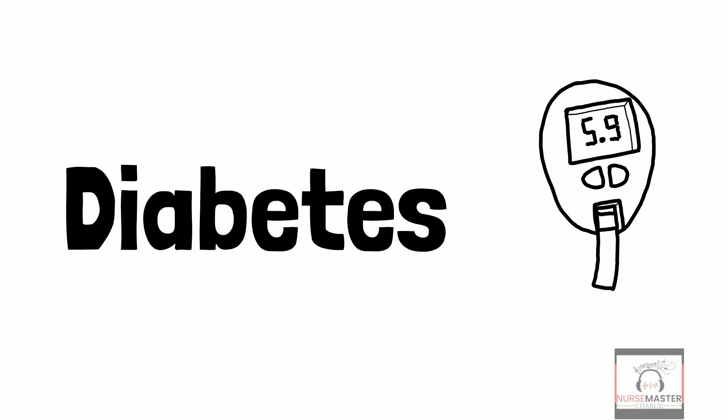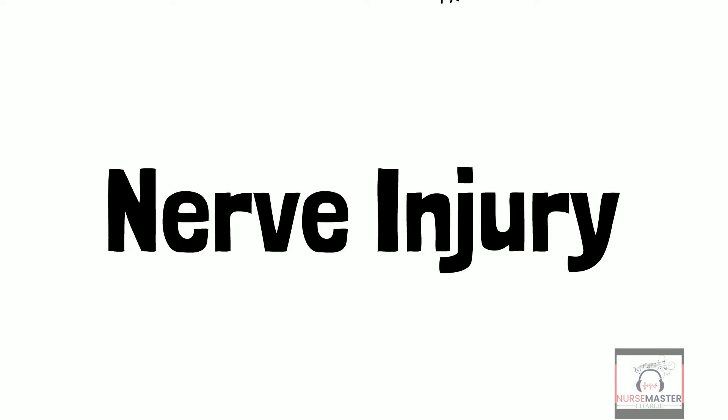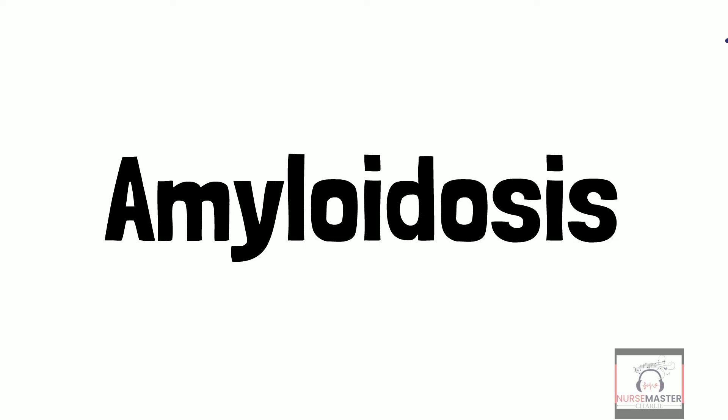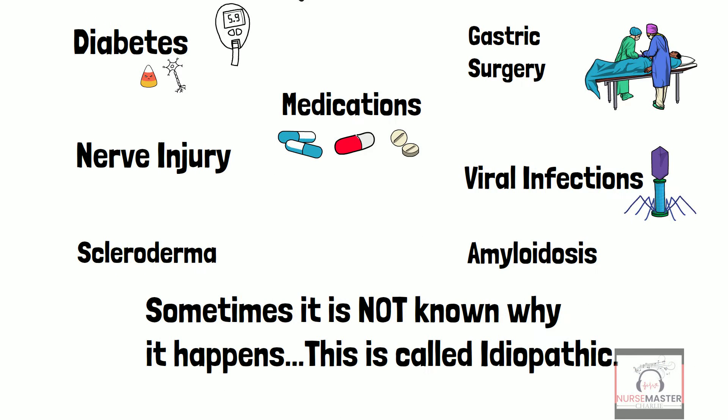Diabetes is a primary cause of gastroparesis. It is due to elevated blood glucose levels that this type of diabetic neuropathy occurs. Gastric surgery can lead to gastroparesis when the nerves of the stomach have been mechanically damaged. Other causes include injury to the nerves, viral infections, autoimmune disorders such as scleroderma, and a rare disease called amyloidosis — deposits of protein fibers that can affect the tissues and organs of the digestive tract such as the stomach. Medications such as opiates or narcotics and antidepressants can also be causes. Sometimes it is not known why gastroparesis happens; this is called idiopathic.